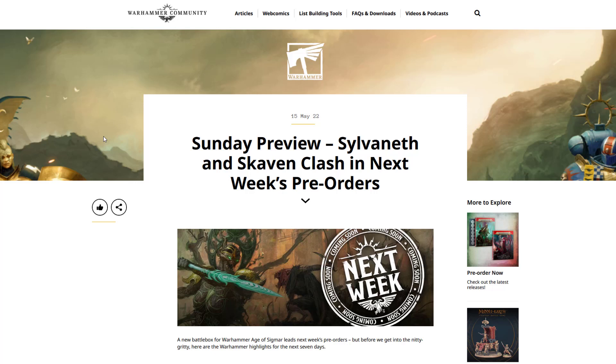Most of GW's giants look sort of like grumpy old men — that sort of classic fairytale look for a giant. But here we'll see a different kind of take on what giants are, more in the line of Greek or Roman mythology. We'll take a look and see what we think. But to start with, we'll look at the previews — we've got the Sylvaneth and the Skaven coming.